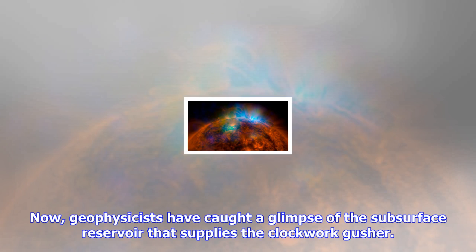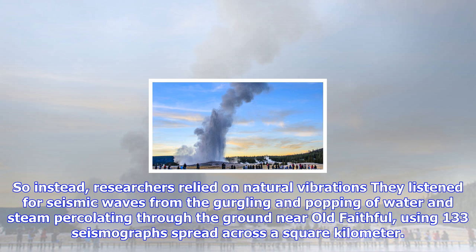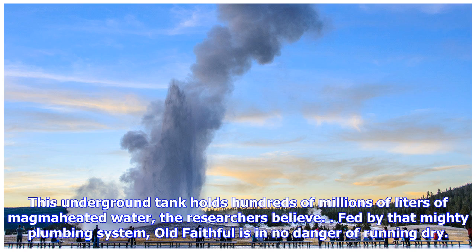Most subsurface imaging relies on seismic waves, often generated by small explosions or by thumper trucks — measures far too disruptive for a national park. So instead, researchers relied on natural vibrations: they listened for seismic waves from the gurgling and popping of water and steam percolating through the ground near Old Faithful, using 133 seismographs spread across a square kilometer. The crisscrossing signals revealed a region of porous rock 200 meters across and 50 meters thick, just to the west of the geyser, the team reports this month in Geophysical Research Letters.